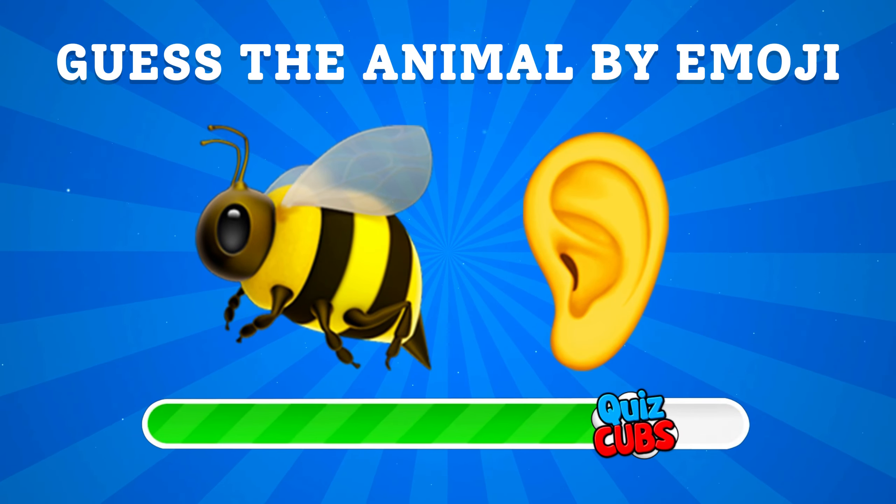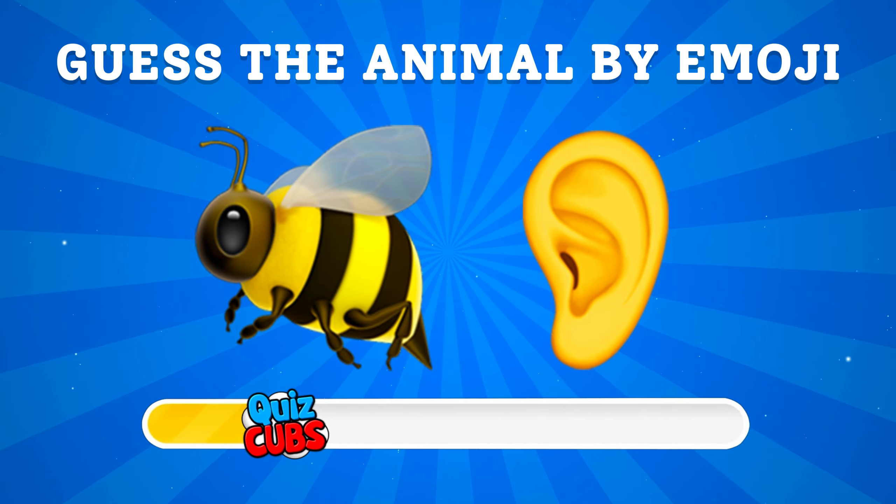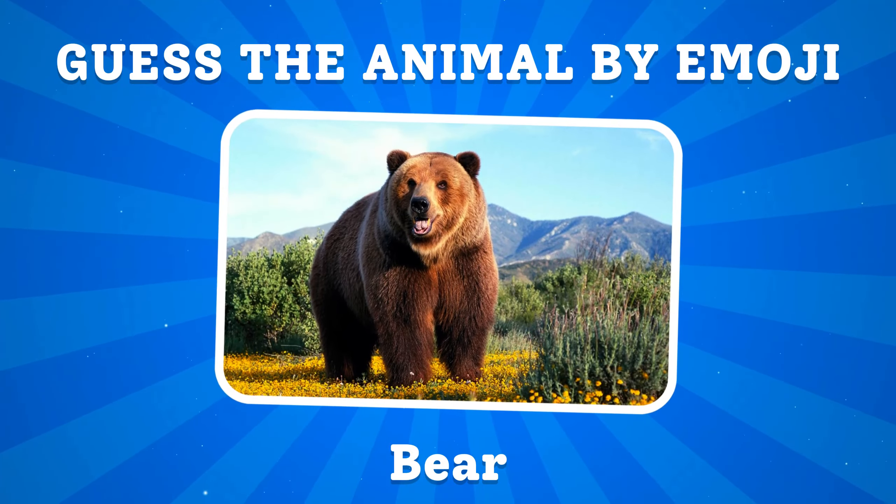Guess the animal by emoji. This animal is a bear.